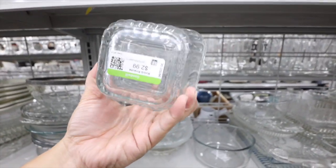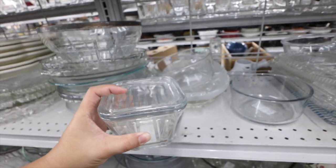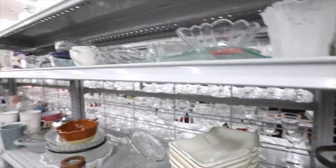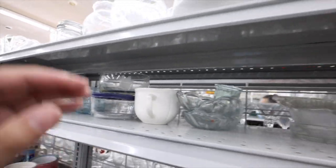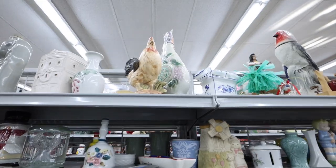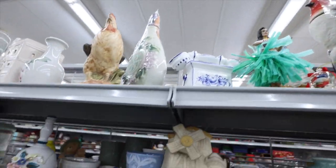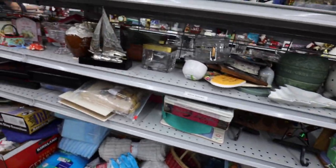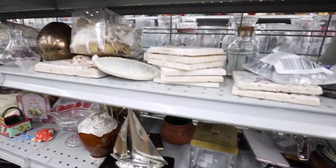Why do I like this Anchor Hocking glass container? It's $2.99. It'd be great for just putting fruit in the fridge. There's only one though, but I like that it has a glass lid. Let's see what other knick-knacks we can find over here. Look at that little telephone-looking thing. Various containers.